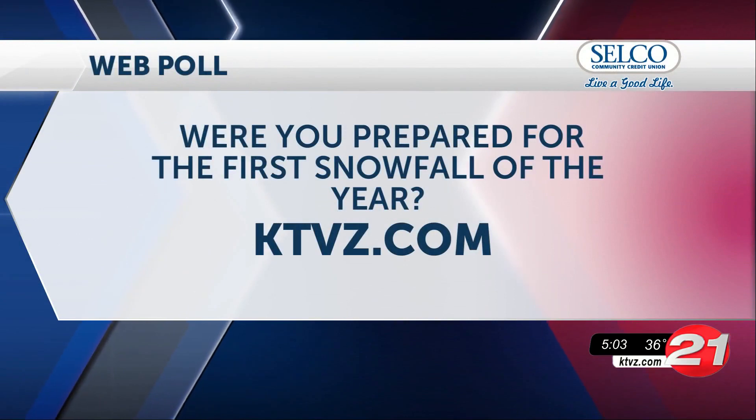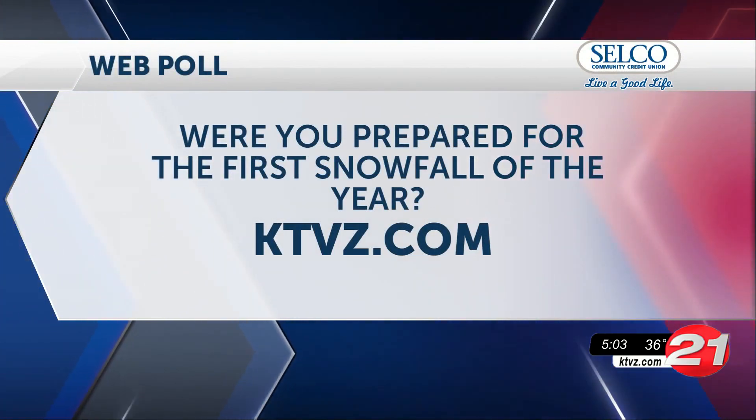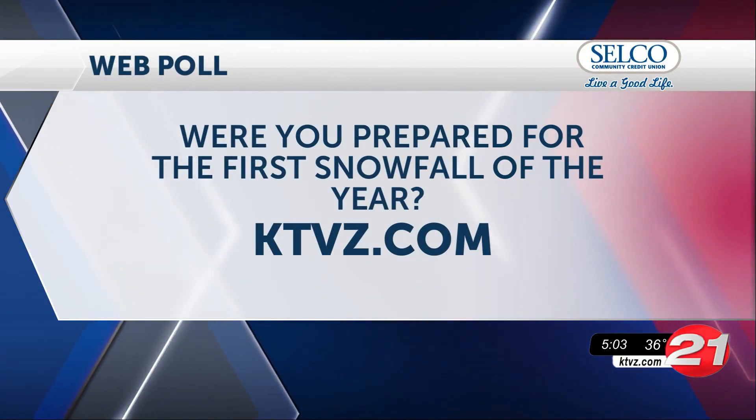Tonight we're asking if you were prepared for the first snowfall of the year. To weigh in, head over to our web poll on the ktvz.com home page.